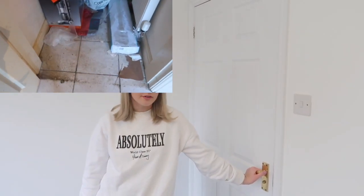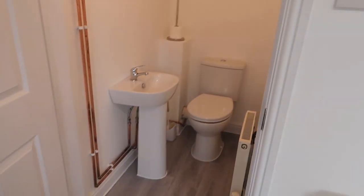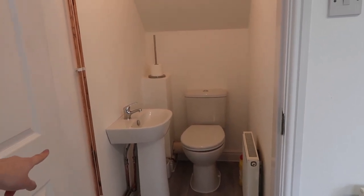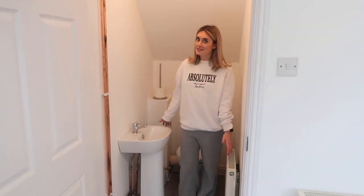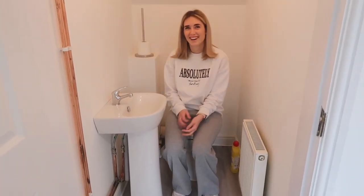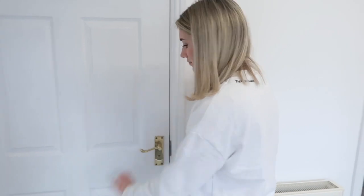Behind this door there used to be a cupboard that was just full of loads of crap, but now it is a toilet. We still do have to paint these pipes to be honest, but it's just a perfect tiny toilet - such a convenient little space to have. You can even put your vacuum in it as well. And it was quite cheap - the guy did it for a good price.